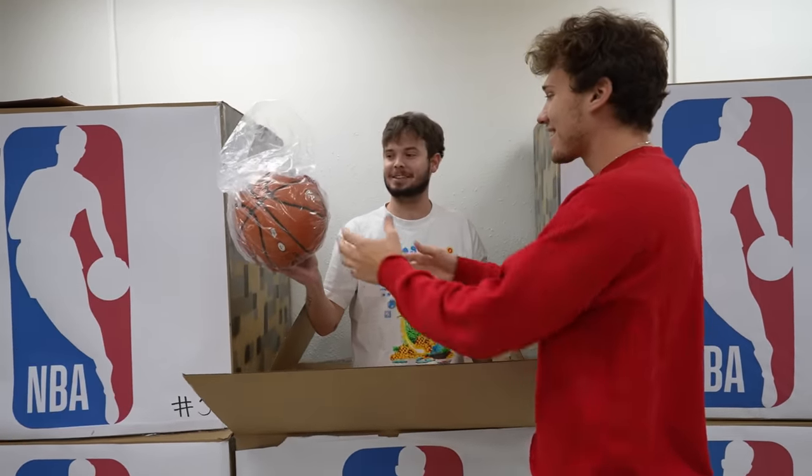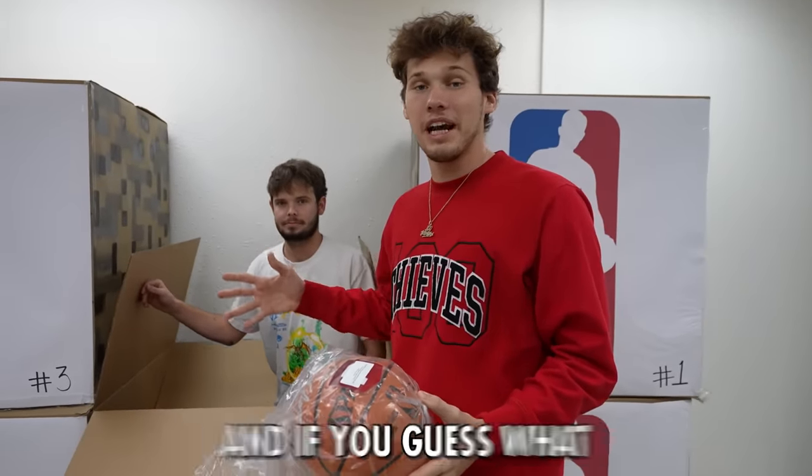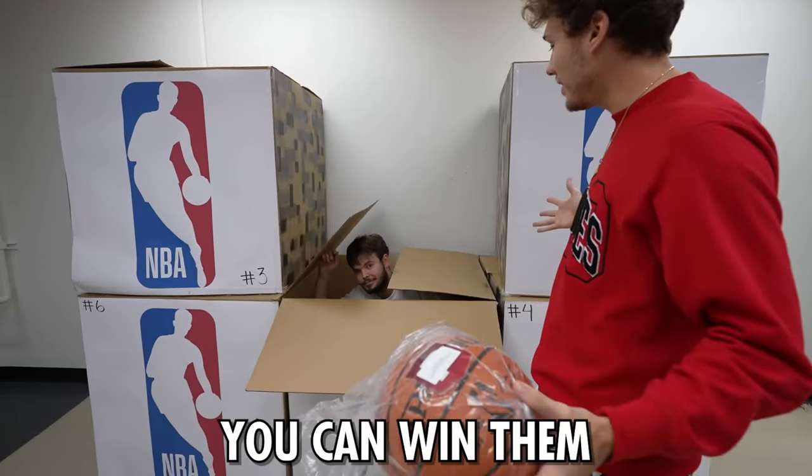We got a Klay Thompson signed basketball. Mitchell's also gonna be opening them with me, and if you guess what some of the items are, you can win them.